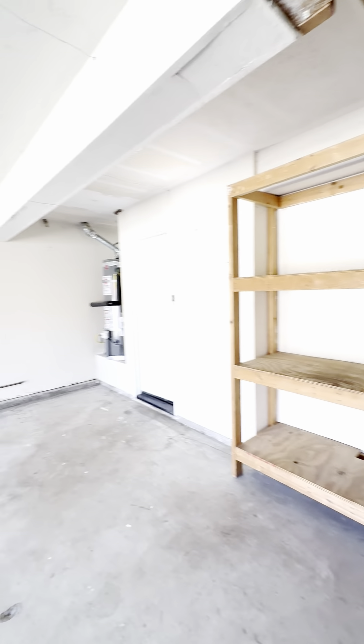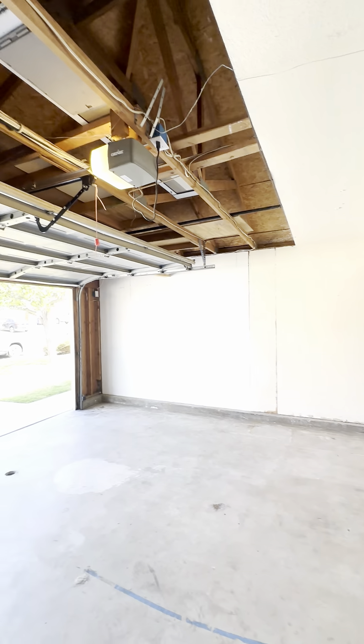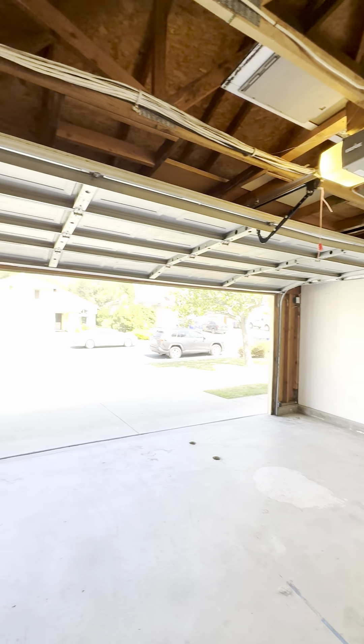It's a fully fenced backyard, so no worries there. A little bit of extra storage up above, which is really handy.